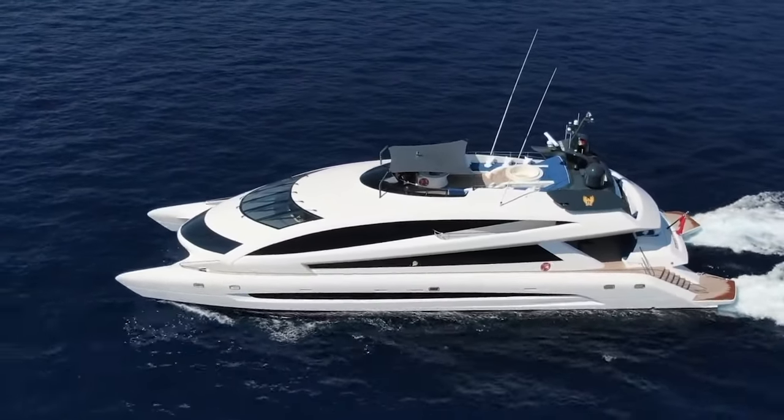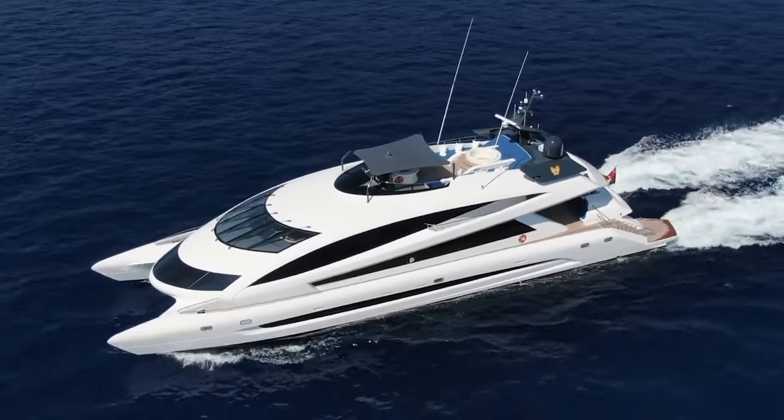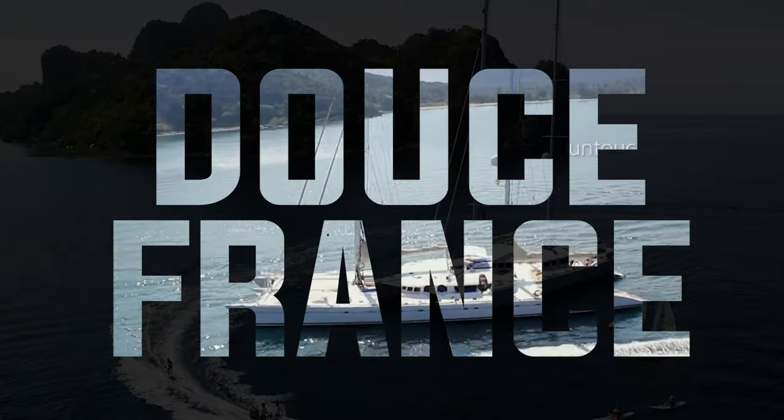The Royal Falcon 1 also has a jacuzzi on board the sun deck, as well as a steam sauna.